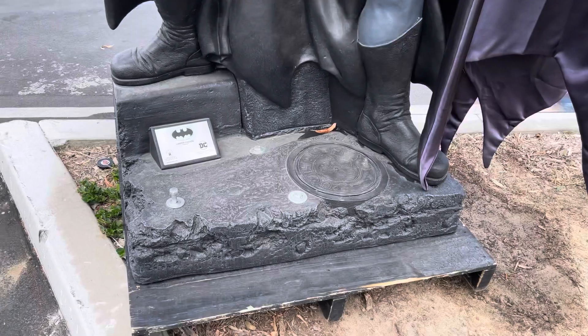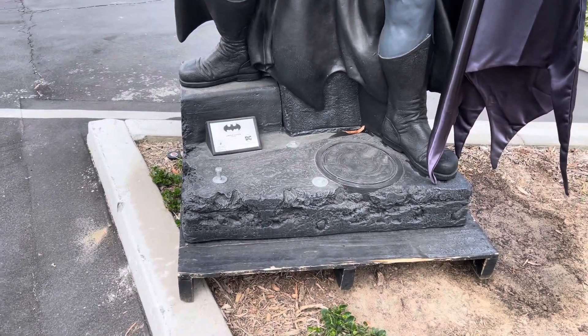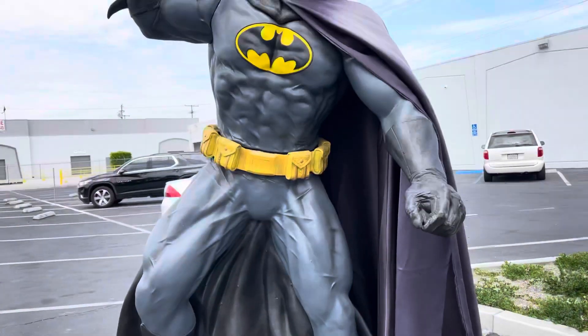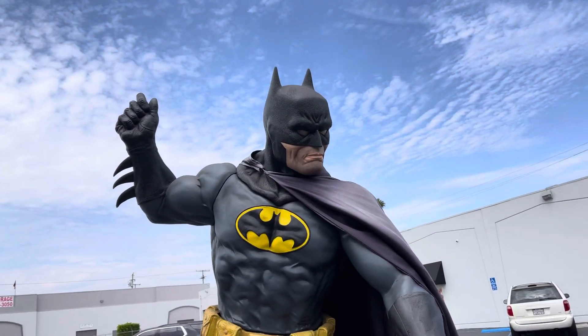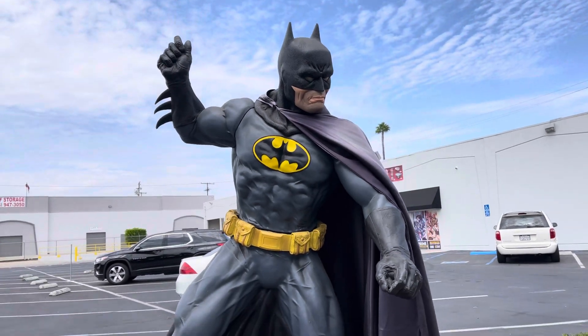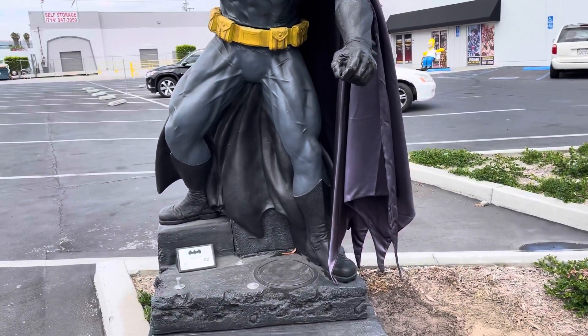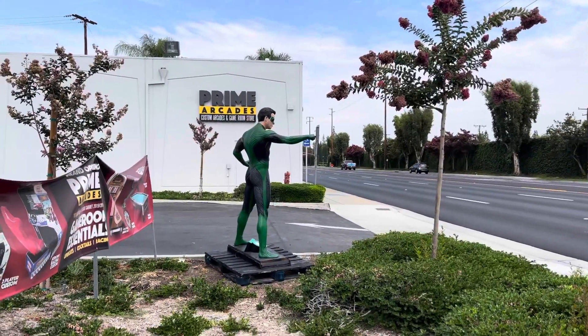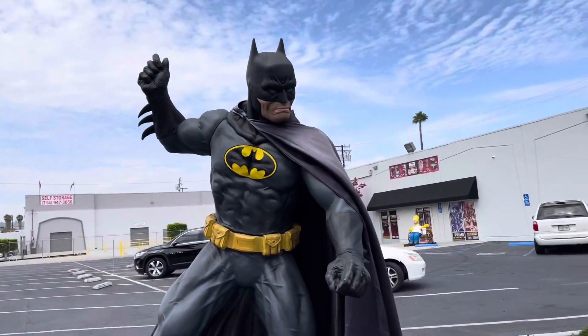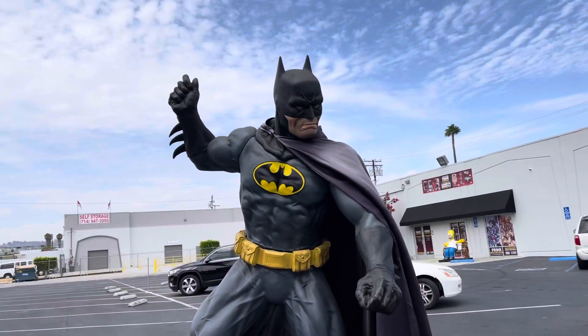Let me show you this Batman right here — limited edition. This is made by Rubies? They usually make Halloween stuff. Gotham City — look at this. I'm not going to touch it, but I wonder if he's missing a Batarang. It looks like it's plastic. The Green Lantern one, they bought that from Fat Collectibles, which is right down the way. And you can see the Homer one that's over there. I love this.